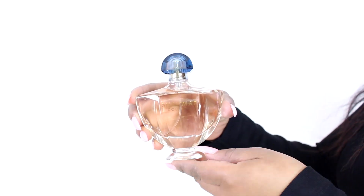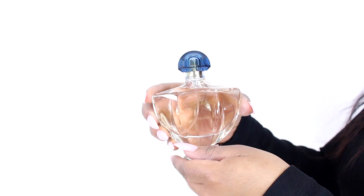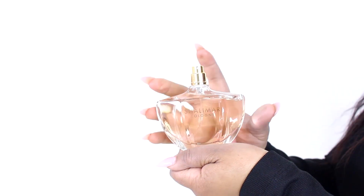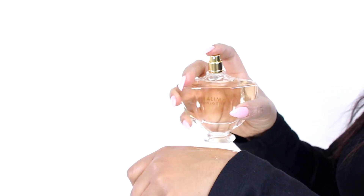It opens with citruses like lime, grapefruit, bergamot, and lemon, leading into a floral heart of freesia, rose, and jasmine, and a base of vanilla, orris root, and musk.